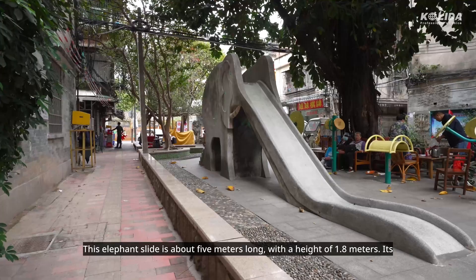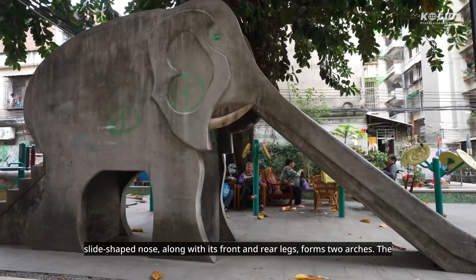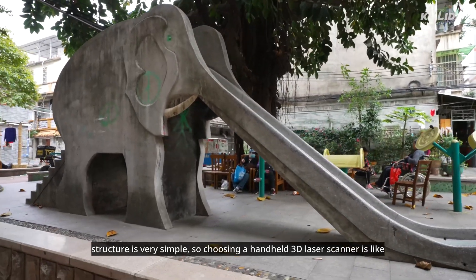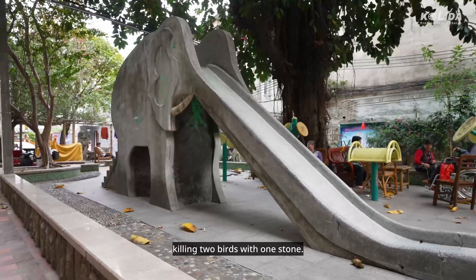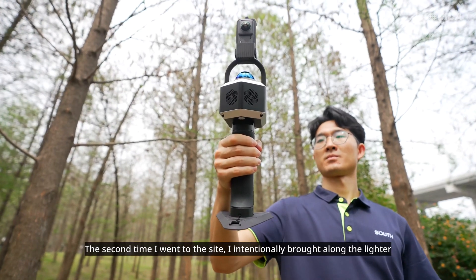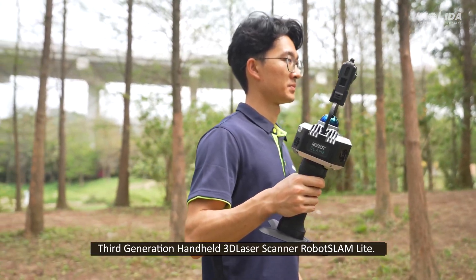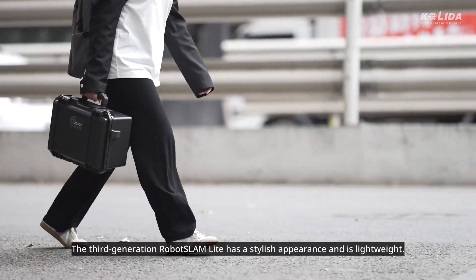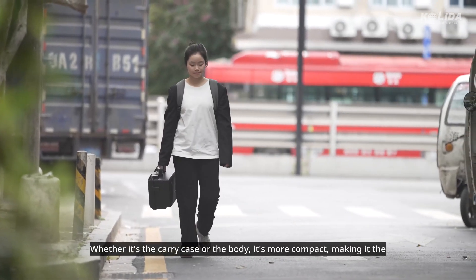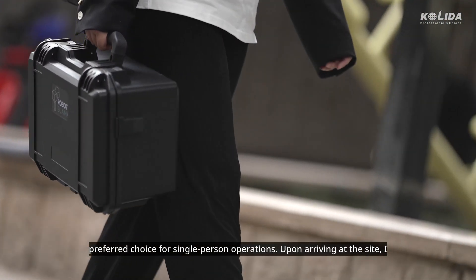This elephant slide is about five meters long, with a height of 1.8 meters. Its slide-shaped nose, along with its front and rear legs, forms two arches. The structure is very simple, so choosing a handheld 3D laser scanner is like killing two birds with one stone. The second time I went to the site, I intentionally brought along the lighter fourth and third-generation handheld 3D laser scanner, Robot Slam Lite. The third-generation Robot Slam Lite has a stylish appearance and is lightweight — whether it's the carry case or the body, it's more compact, making it the preferred choice for single-person operations.